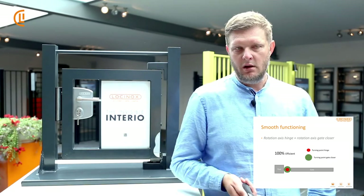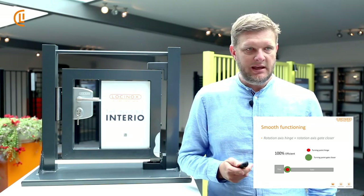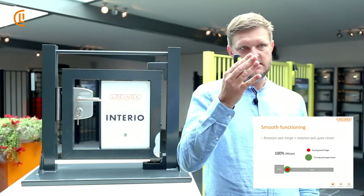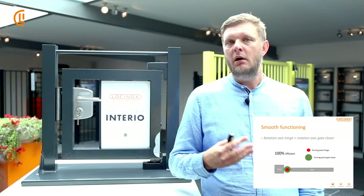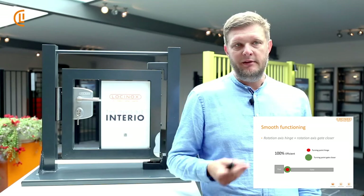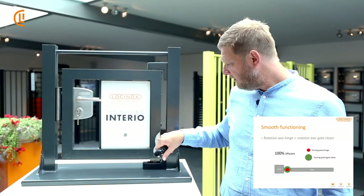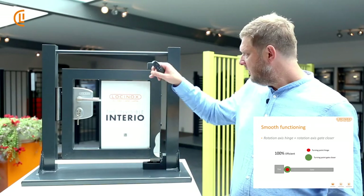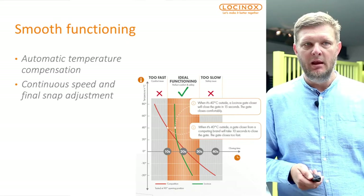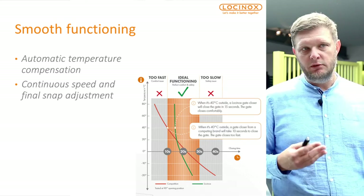Referring back to a webinar we did a couple of months ago about the force of gate closers: here you can see that the hinge and the gate closer are on the same line — we call it perpendicular. That means the turning point of the hinge and the turning point of the gate closer are on the same line, giving 100% efficiency and smooth functioning.